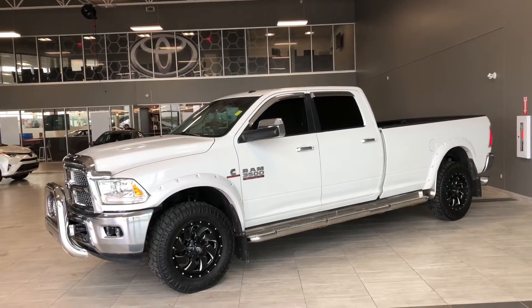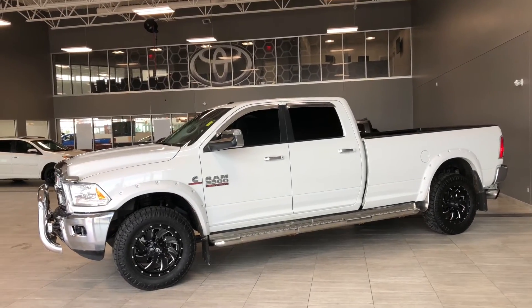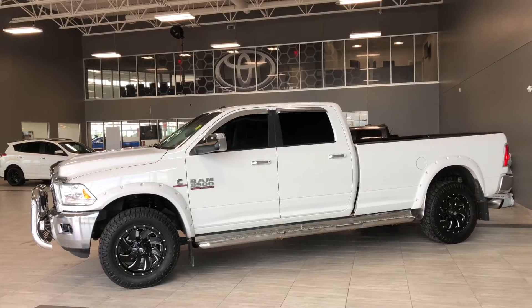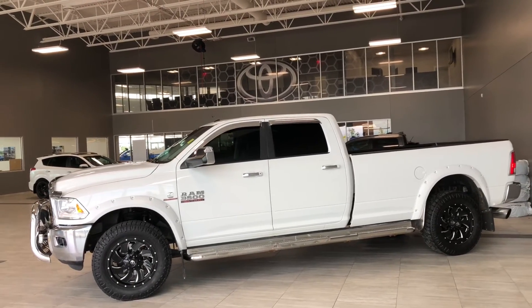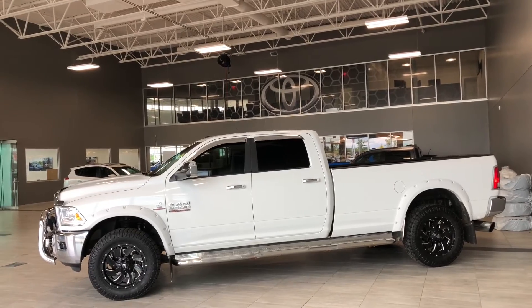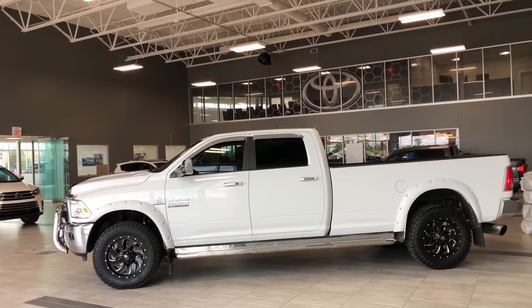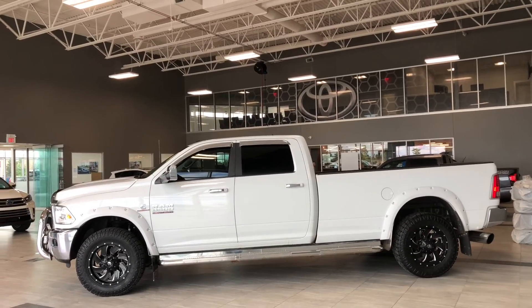Taking a last look at our 2014 Ram 3500, some of those great interior features include your heated steering wheel, driver and passenger heated seats, navigation, and a backup camera. There's still a lot more we didn't get a chance to show you, so why don't you come on down and take it for a test drive. We're located in Northwest Edmonton on the corner of 137th Ave and St. Albert Trail. Thank you for watching this walk-around video. My name is Christian, and as always, drive safe.